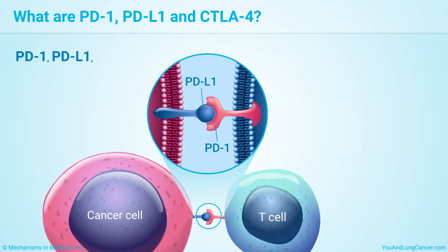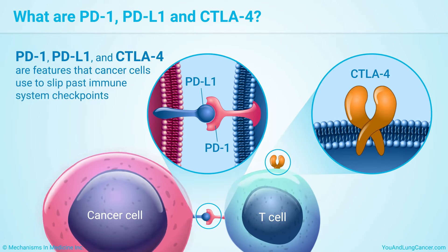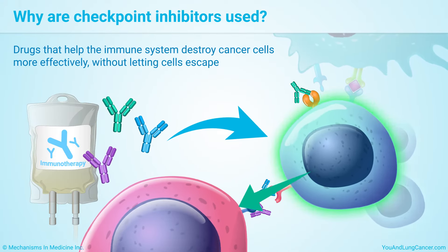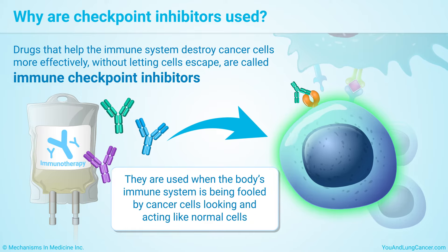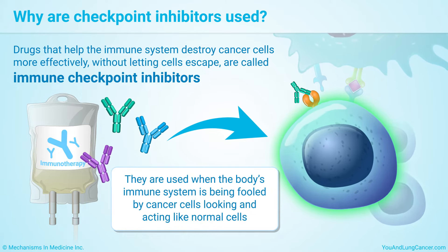PD-1, PD-L1, and CTLA-4 are features that cancer cells use to slip past immune system checkpoints, where they would normally be caught and destroyed. Drugs that help the immune system destroy cancer cells more effectively without letting cells escape are called immune checkpoint inhibitors. They are used when the body's immune system is being fooled by cancer cells looking and acting like normal cells.